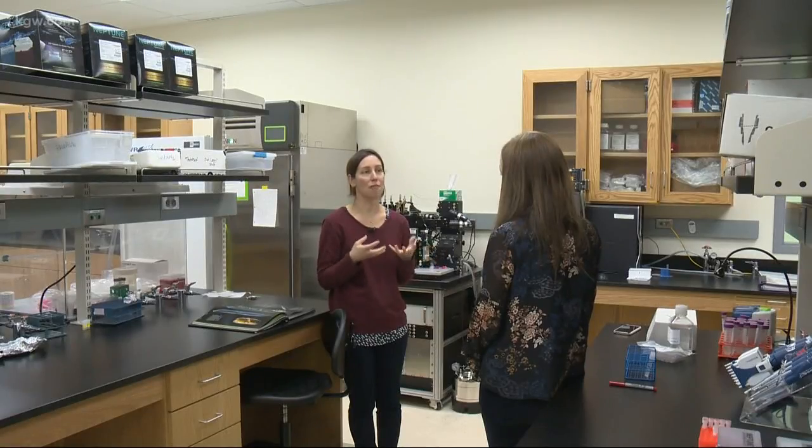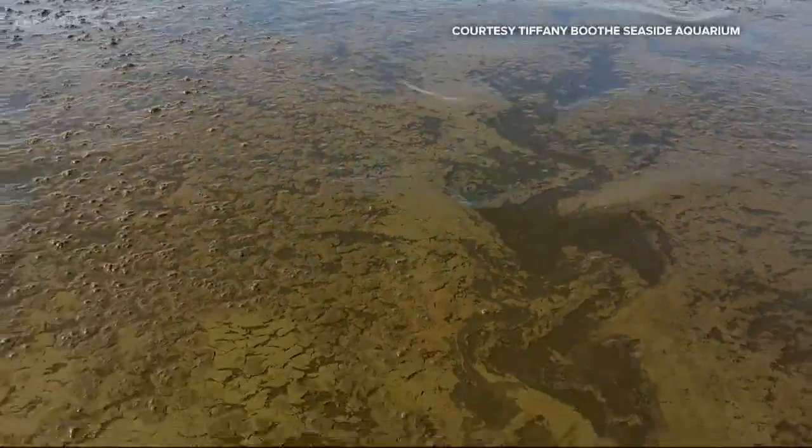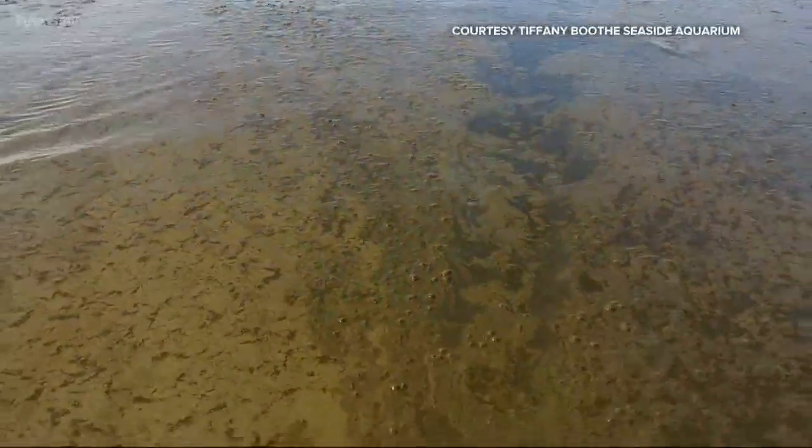Anne Thompson is a research professor at Portland State University. She specializes in what she calls the invisible forest — which is exactly what she says this bloom is.